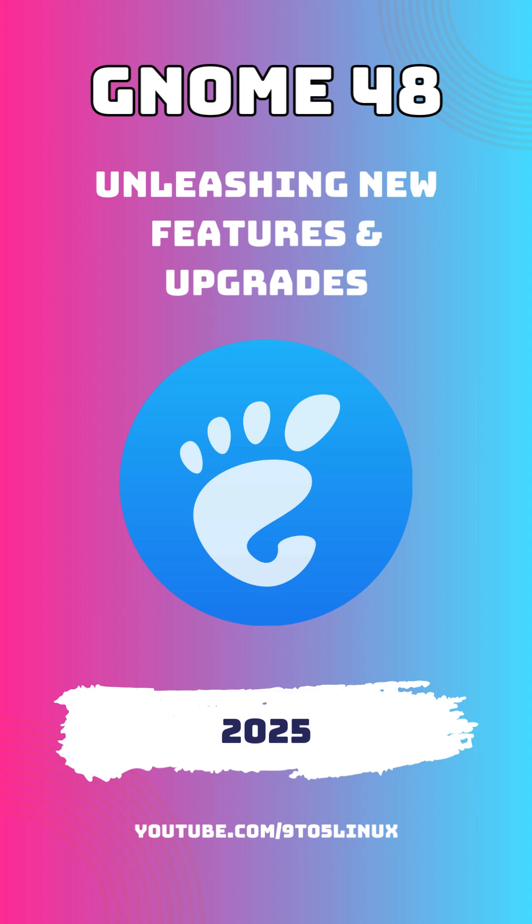Let's talk about the key features. Wellbeing Dashboard: one of the standout additions in GNOME 48 is the new well-being feature. This tool is designed to help you manage your screen time by offering a detailed dashboard that tracks daily usage. You can set daily limits, receive notifications when you hit those limits, and even trigger a grayscale mode to reduce eye strain and encourage breaks.